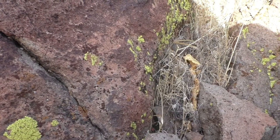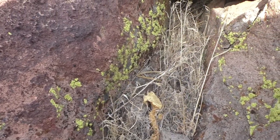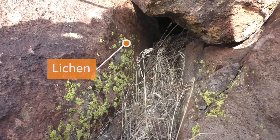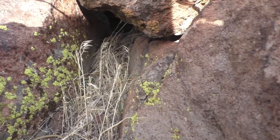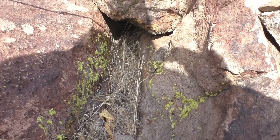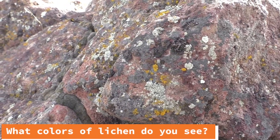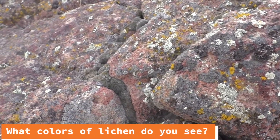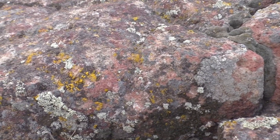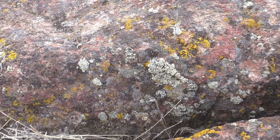Upon closer inspection of these volcanic rocks, we find lichen growing on them. Lichens are actually two types of organisms — algae and fungi — that live together as one, creating a micro-environment on rocks and other materials such as wood. Many lichens contain acids that break down or erode rock into smaller pieces, in addition to eroding rocks with fungal threads.